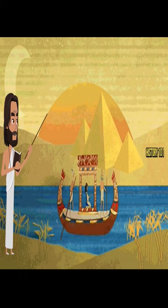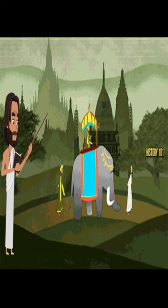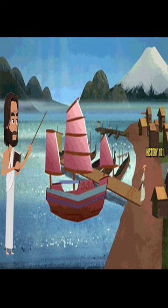Harappan seals were also found in Sumer, Susa and Ur, which suggests close ties with Mesopotamian civilization. There are inscriptions mentioning these trade contracts.